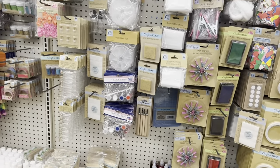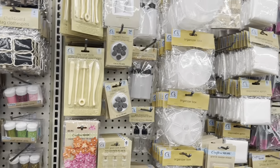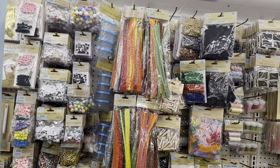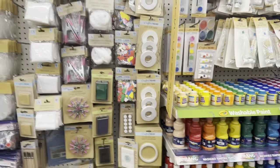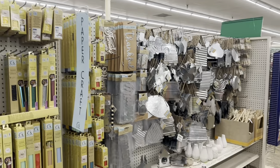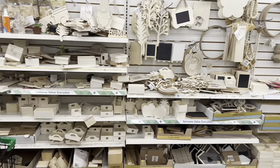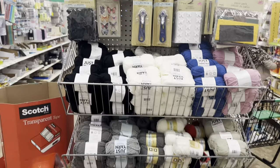They used to have glue guns in here — I've seen one before — but now they only have glue sticks. Someone was looking for a glue gun not too long ago. They are fully stocked in their crafting aisle though — really nice stuff. If you're into crafting, Dollar Tree is definitely the place to be. They've also got a bunch of yarn right here.